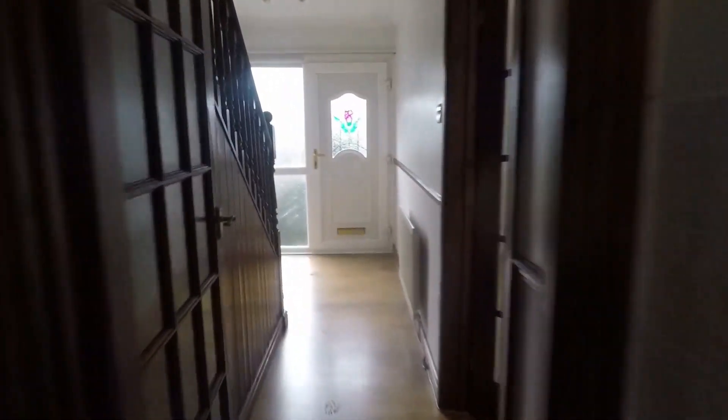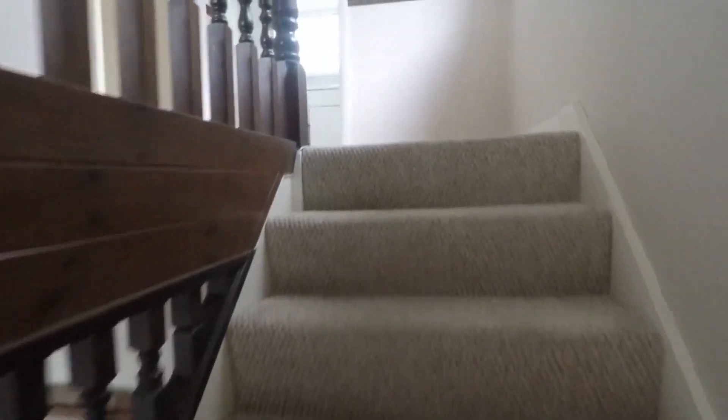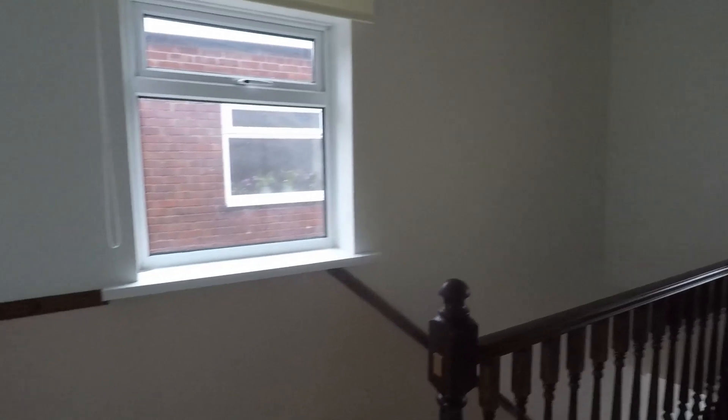Heading back through the hallway and upstairs, there are nice neutral carpets on the stairs and onto the landing. It's a bright, neutral landing with a good amount of space and a window to the side for natural light. Up here we have our three bedrooms and the family bathroom.